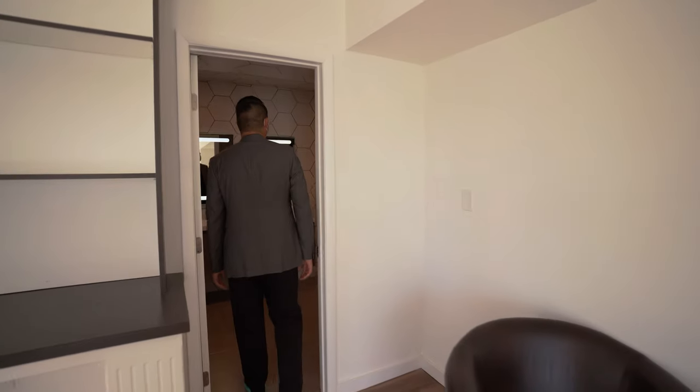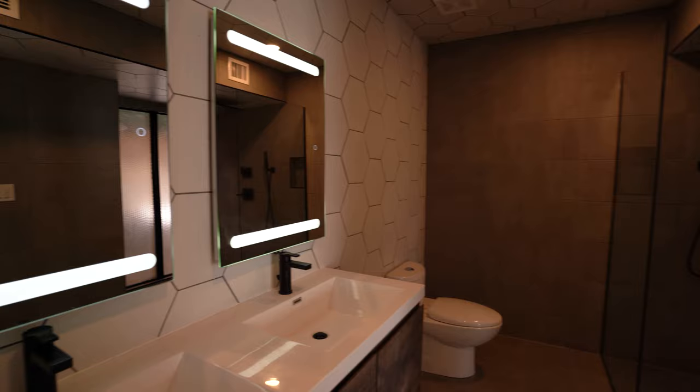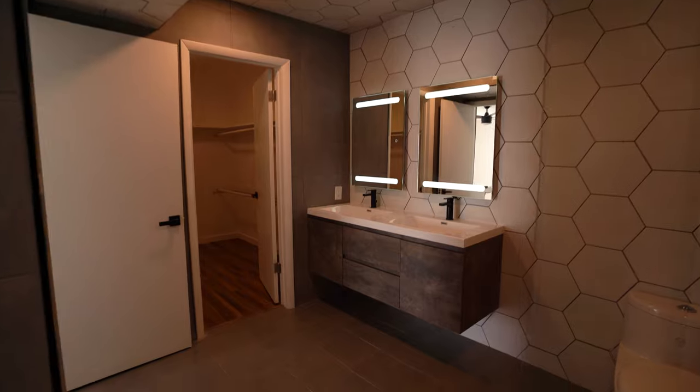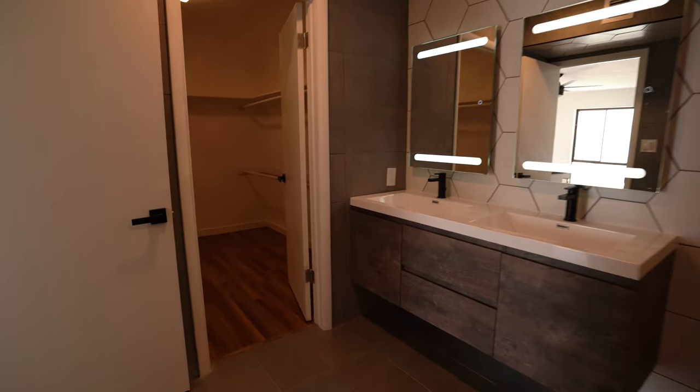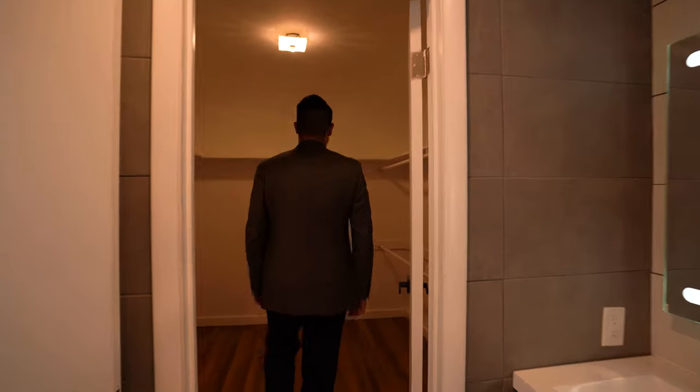Now look at this bathroom. The hexagon shape goes from the wall all the way to the ceiling, and this bathroom is covered in tile everywhere. Look at this shower head. Now let's look at this closet — this closet is giant, seriously, it's giant.